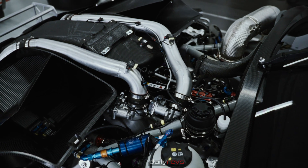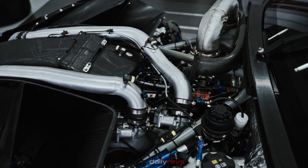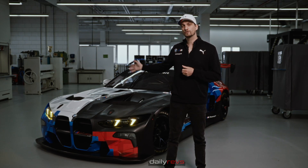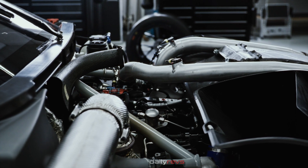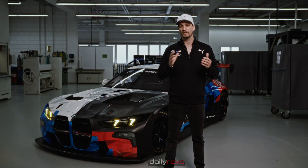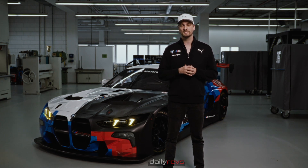In regards to serviceability, we have increased the air filter size by 150 percent, making sure we don't have to swap the air filter in a 24-hour race. Also, for the engine and turbos, the mileage has increased and is now good for 20,000 kilometers without any service. On top of that, many other things have also been simplified.